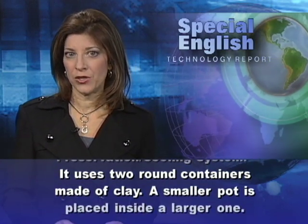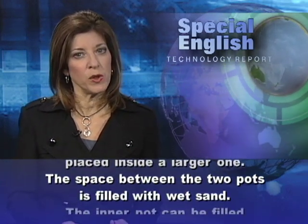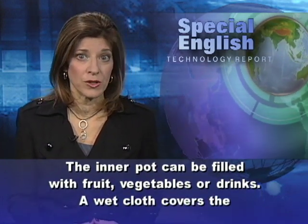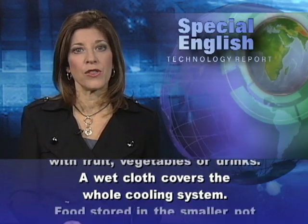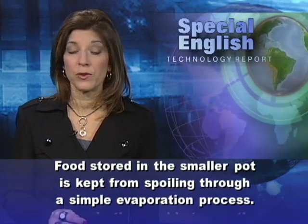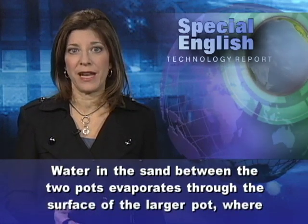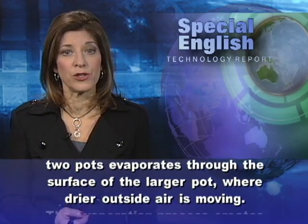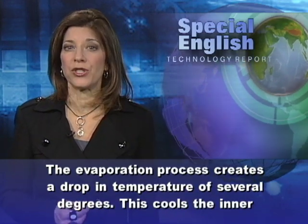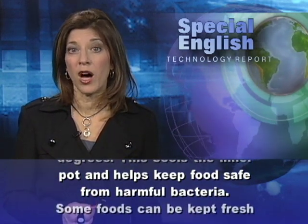It uses two round containers made of clay. A smaller pot is placed inside a larger one. The space between the two pots is filled with wet sand. The inner pot can be filled with fruit, vegetables, or drinks. A wet cloth covers the whole cooling system. Food stored in the smaller pot is kept from spoiling through a simple evaporation process. Water in the sand between the two pots evaporates through the surface of the larger pot, where drier outside air is moving. The evaporation process creates a drop in temperature of several degrees, which cools the inner pot and helps keep food safe from harmful bacteria.